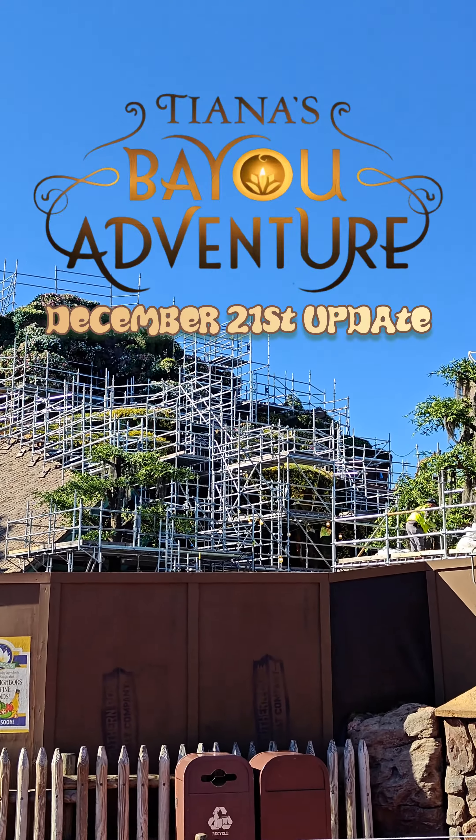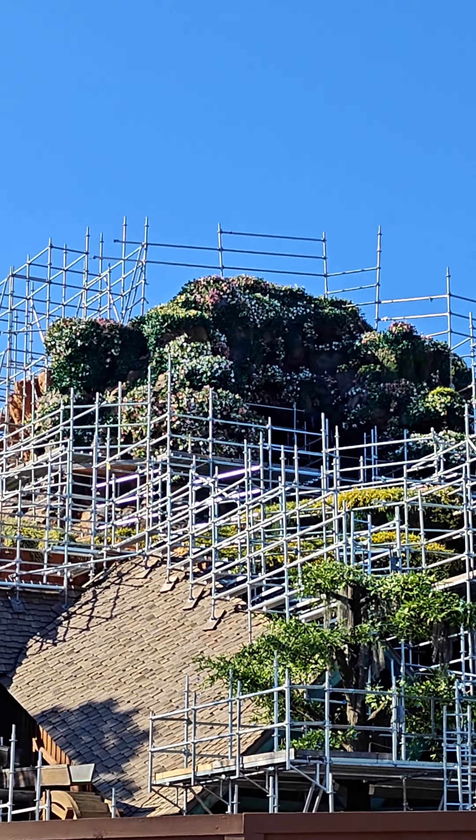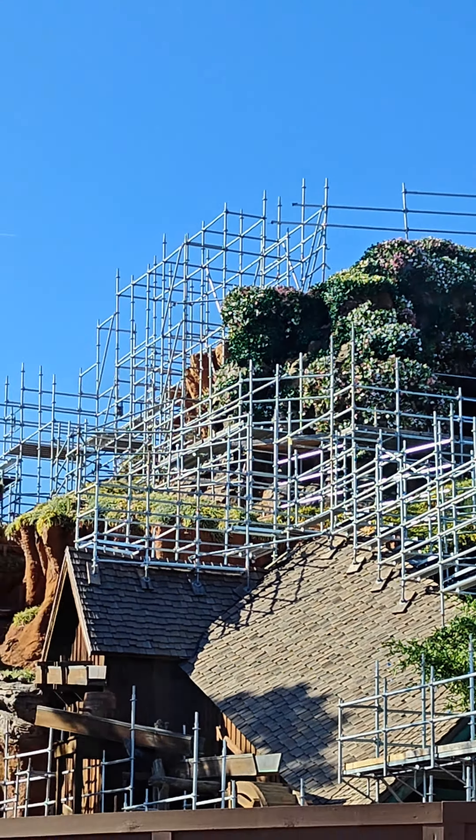Here's your December 21st update on the Splash Mountain transformation into Tiana's Bayou Adventure. This month's update is full of many changes, starting with the mountain, which is starting to look less recognizable as Splash Mountain.